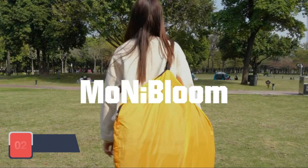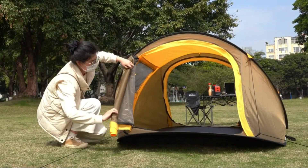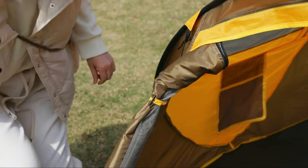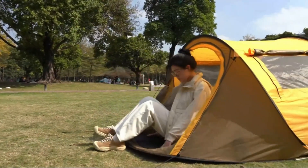Moving on to our second pick, the Monobloom Pop-Up Tent Two-Person. This tent offers a blend of comfort and convenience with its effortless pop-up mechanism. Designed to accommodate two people comfortably, the Monobloom tent features a lightweight yet robust construction that ensures durability and ease of transport. It comes with large mesh windows and a well-ventilated design to keep the interior cool and comfortable.